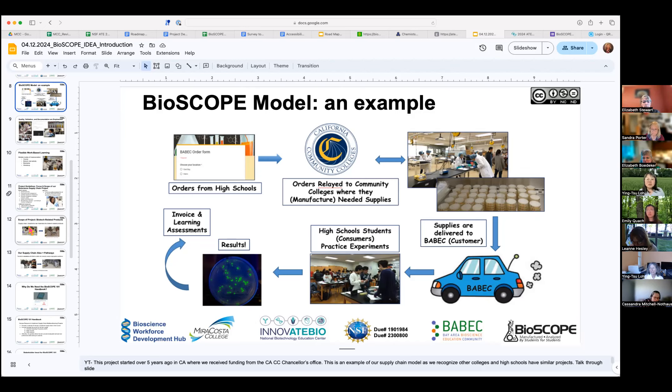In this example, Baybec would get orders from high schools — say 500 LB plates — then tell the community colleges, who coordinate among themselves who's doing what. Their students produce the products, which are then delivered to Baybec and in turn to teachers, whose students can do projects at very low cost. In this model, Baybec is one customer, but you can also have your own department, other programs at your college, or high schools as customers.